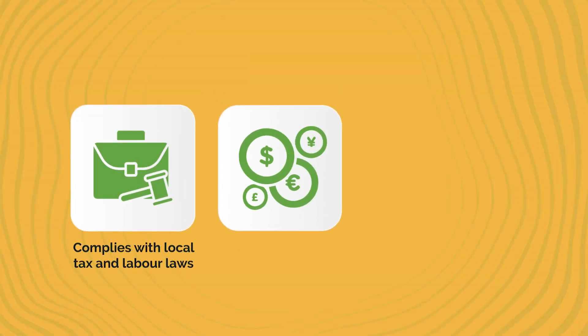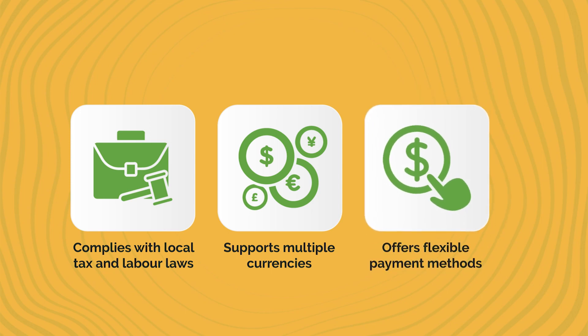To suit diverse companies, WorkPay complies with local tax and labor laws, supports multiple currencies and offers flexible payment methods.